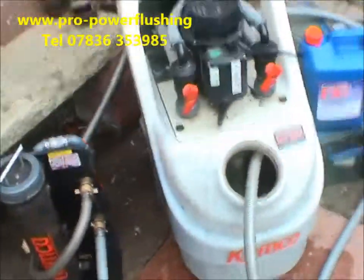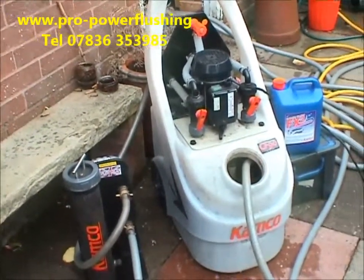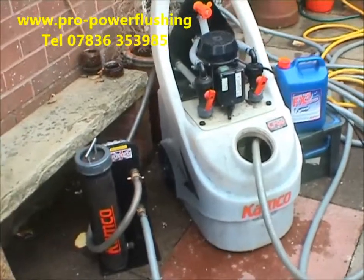If you don't know what a power flush is, we'll quickly explain. It's just a means of flushing through all your central heating system — through your boiler, your pipework, your radiators, etc. — just getting it all nice and clean and getting all that rust and corrosion out of your central heating system.